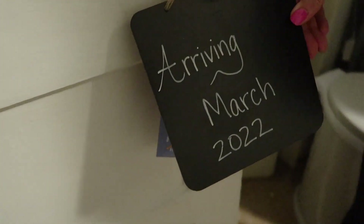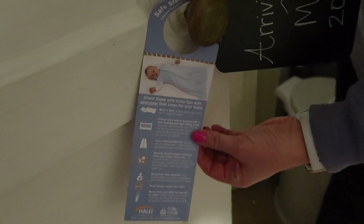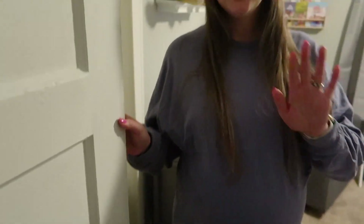On the door we also have an 'Arriving March 22nd, 2022' sign, and then there's a safe sleep doorknob hanger — just a little reminder of some safe sleep cues. Behind those doors is the closet, so we can show you that.